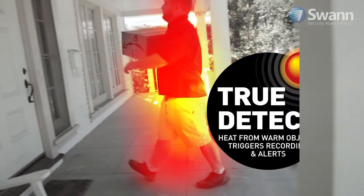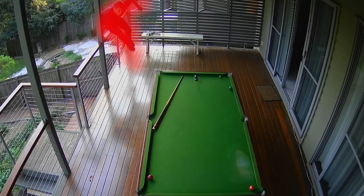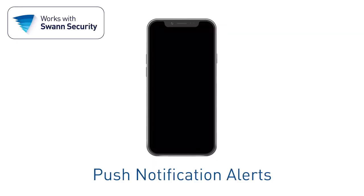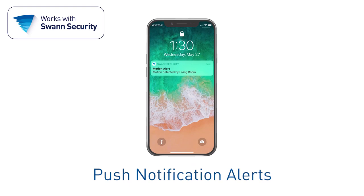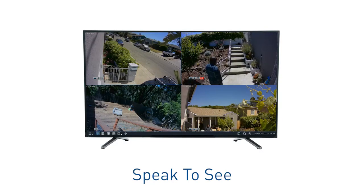Swann's TrueDetect Heat and Motion Detection senses heat from people and cars for more reliable monitoring and fewer false alarms. With the Swann Security app, push notifications alert you to what's happening so you can watch live or playback video on your smartphone from anywhere in the world.